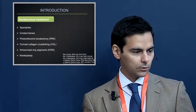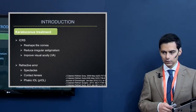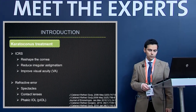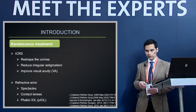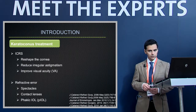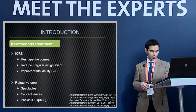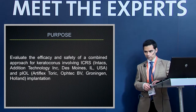Intracorneal ring segments reshape the cornea, reduce irregular astigmatism, and improve visual acuity. Although they reduce the refractive error, there is almost always some residual refractive error left, which can be corrected with spectacles, contact lenses, or phakic IOL implantation.